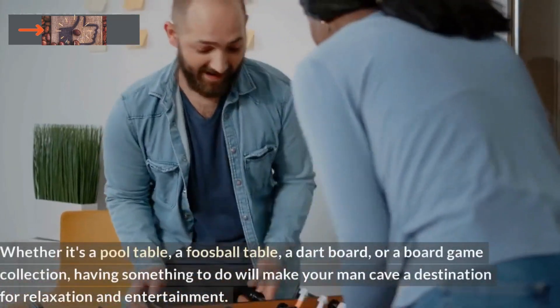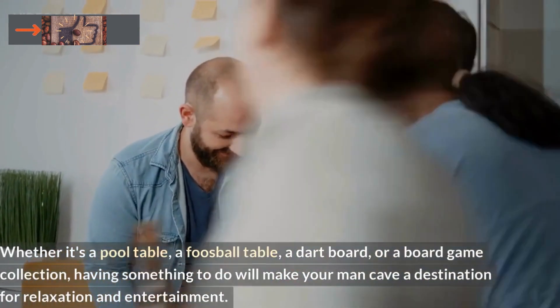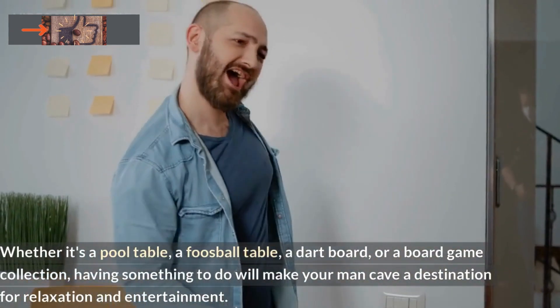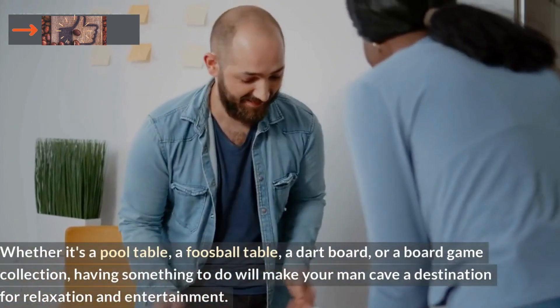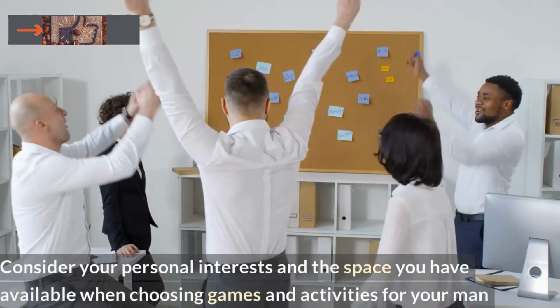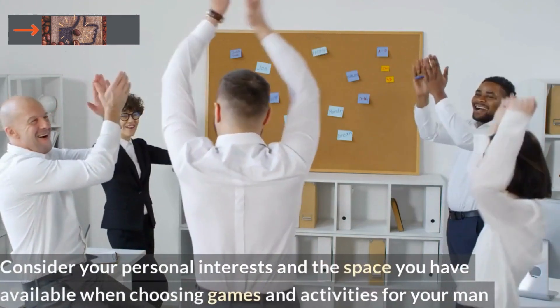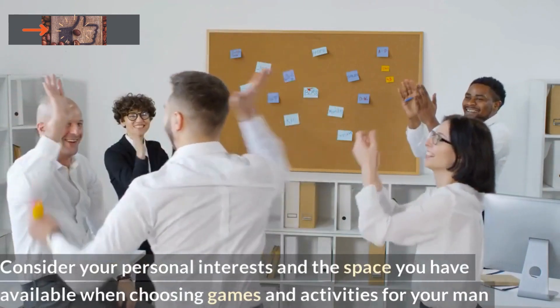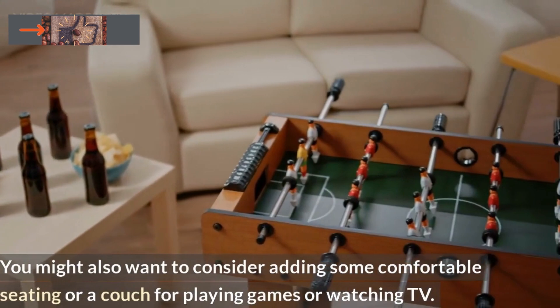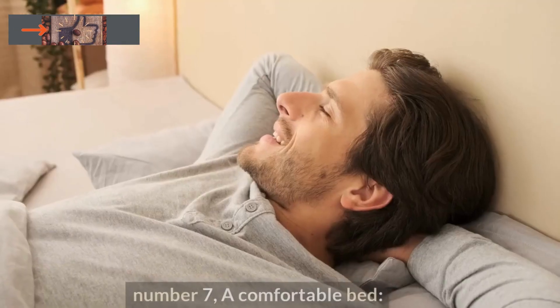Whether it's a pool table, a foosball table, a dart board, or a board game collection, having something to do will make your man cave a destination for relaxation and entertainment. Consider your personal interests and the space you have available when choosing games and activities. You might also want to consider adding some comfortable seating or a couch for playing games or watching TV.